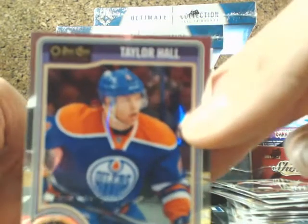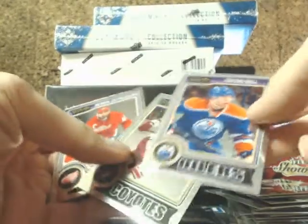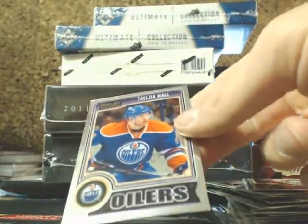Oh nice — we got a variation of Taylor Hall for the Edmonton Oilers. This one is a variation going out to the Oilers.